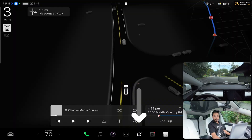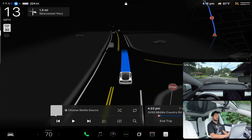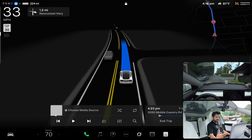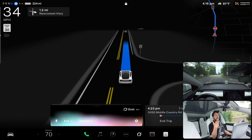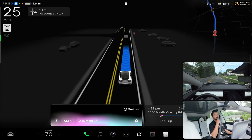To activate Grok, you can press the Grok button on the screen or press the scroll wheel button for three seconds. If you press it for one second it pops up the regular assistant, but pressing for three seconds activates Grok. You can ask it pretty much anything.